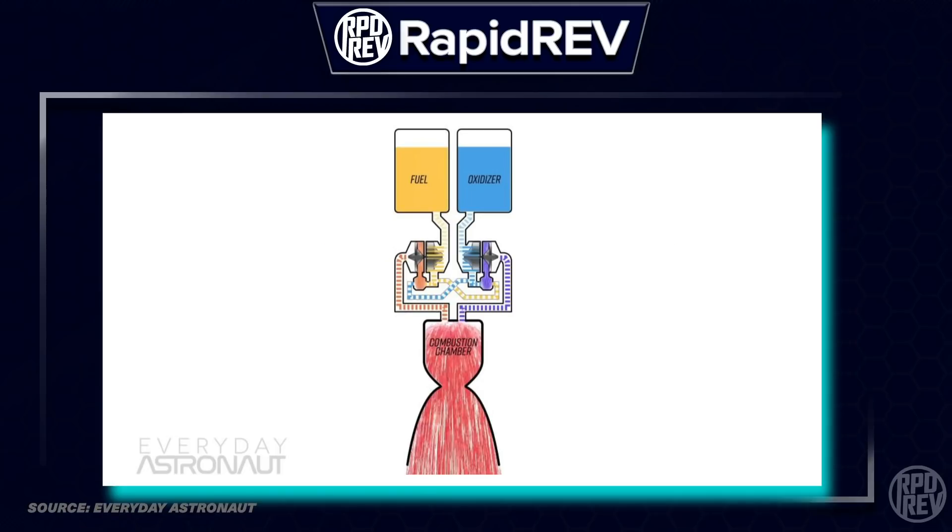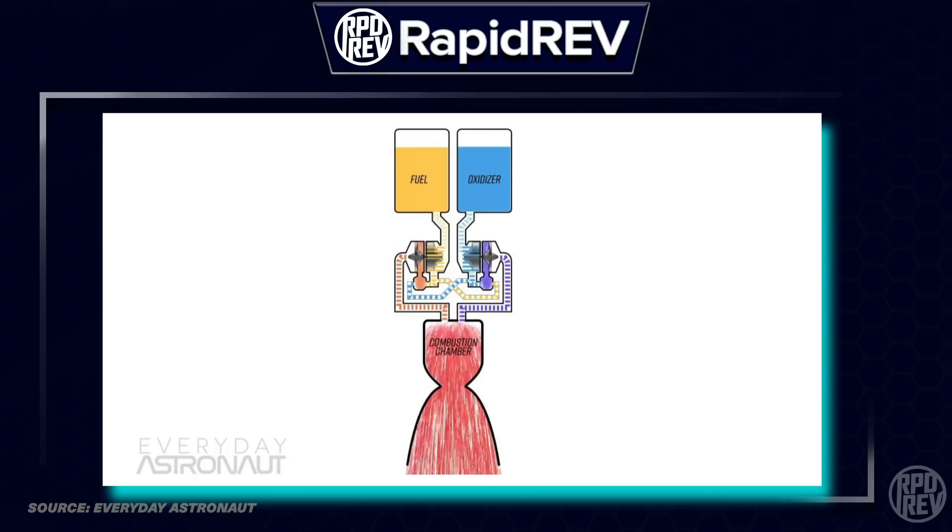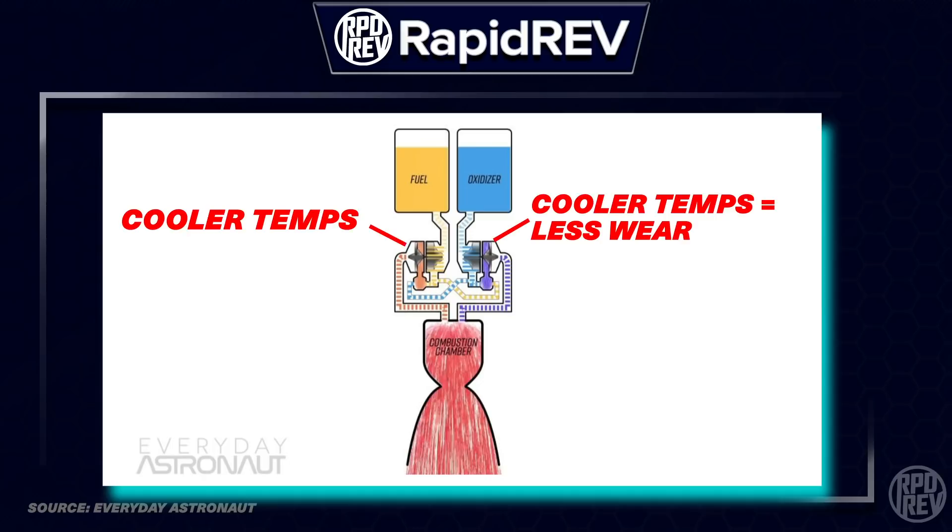Secondly, since each respective preburner stream is so rich, the preburners can operate at lower temperatures. This reduces wear on the turbine and turbo pump assembly, limiting the amount of combustion in the preburner and actually increasing the amount of combustion occurring in the main combustion chamber, increasing reusability and efficiency overall. Furthermore, since all the propellants must pass through the preburners before reaching the main combustion chamber, the mass flow rate through the engine is very high, allowing the turbine to run at cooler temperatures and lower pressures, which further reduces wear and increases reusability.